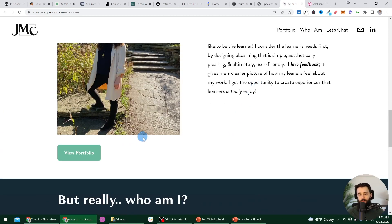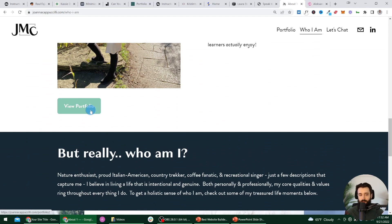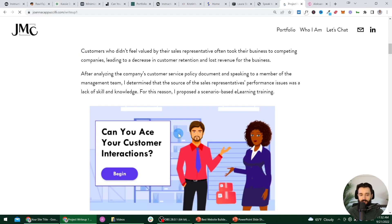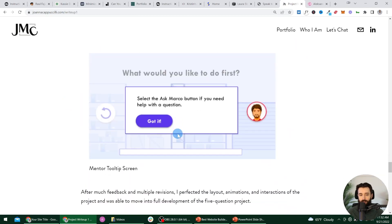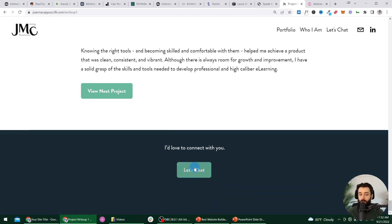We don't want to end our page in nothingness. If we want to lead the person from one page to the next, Joanna brings us back to her portfolio. If we learn more about one of her projects and scroll all the way down through the write-up, Joanna will probably be sending us somewhere afterwards — 'view the next project' or 'let's chat.' Really solid calls to action so we can keep exploring her portfolio or chat with her.